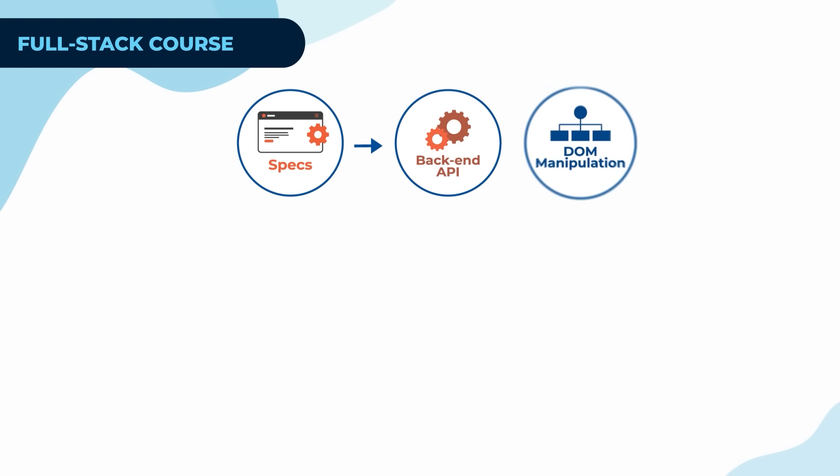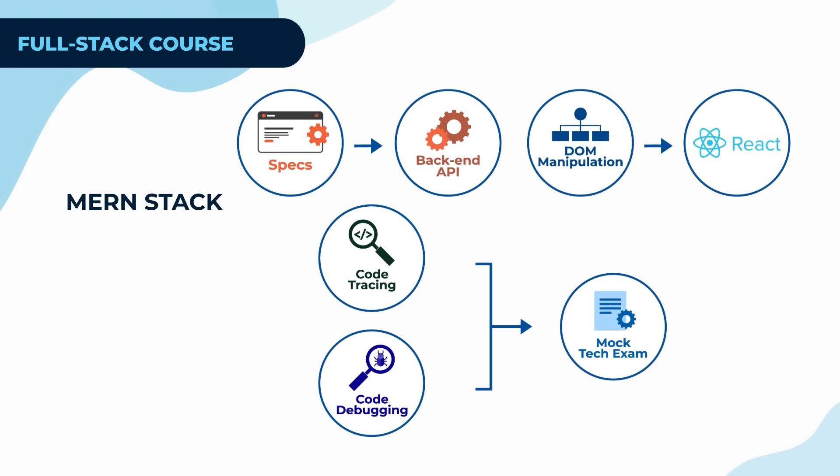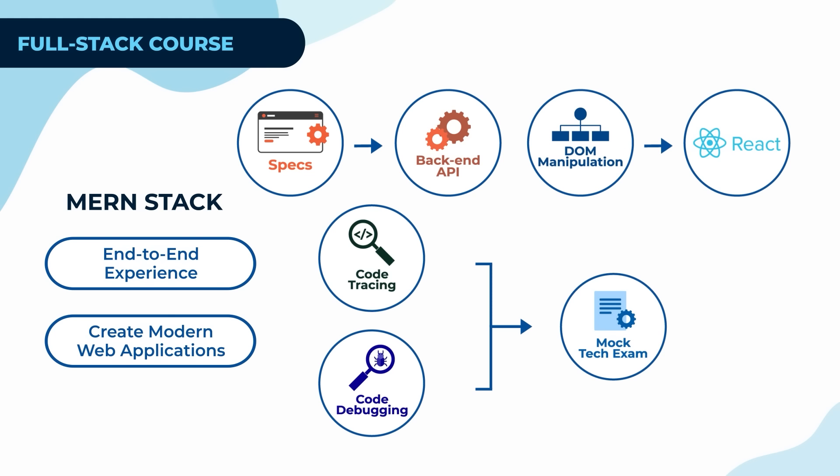Zoet's full-stack course helps you round out your skills by teaching you how to connect the front end with the back end. You'll learn how client and server interactions happen and how to integrate your server into a dynamic application. This gives you a full-stack experience, showing you exactly how modern web applications are built — from the user interface to the underlying processes.